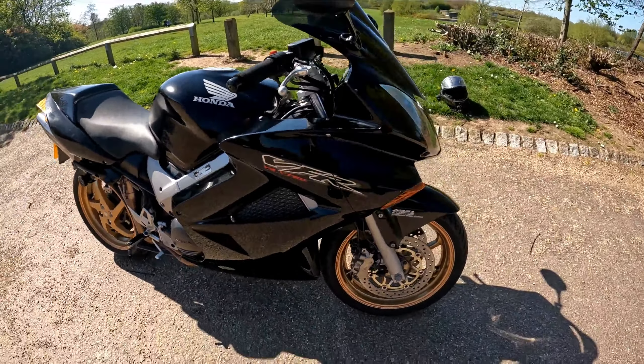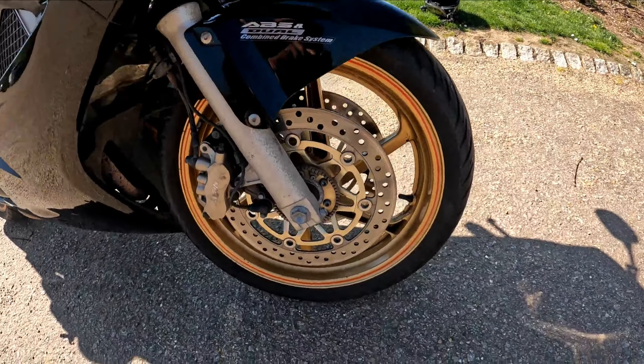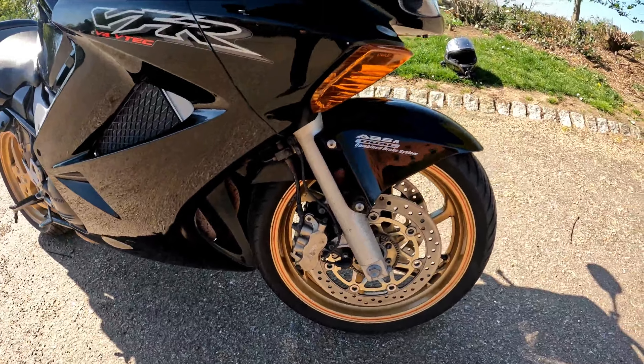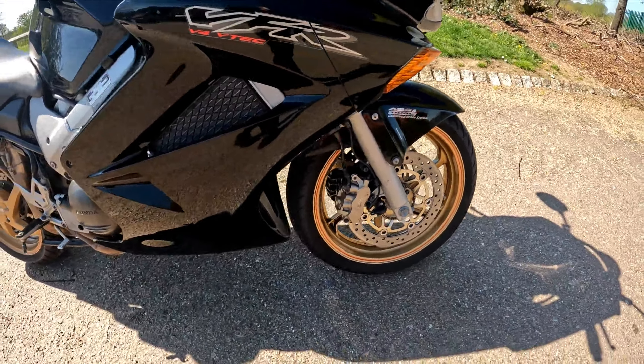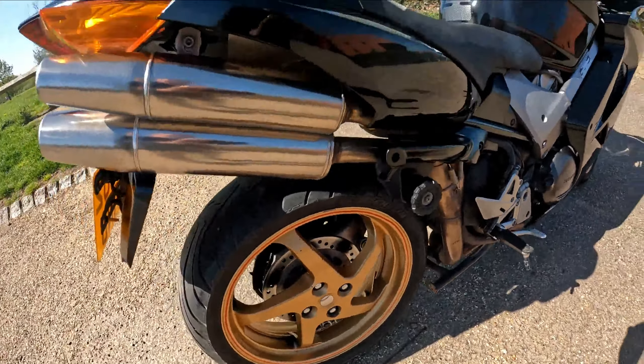VFR V4 VTEC 800cc in black and gold — some gorgeous gold wheels, twin discs at the front. This one has ABS and dual braking. Looking through the bike, it is clean as a whistle.